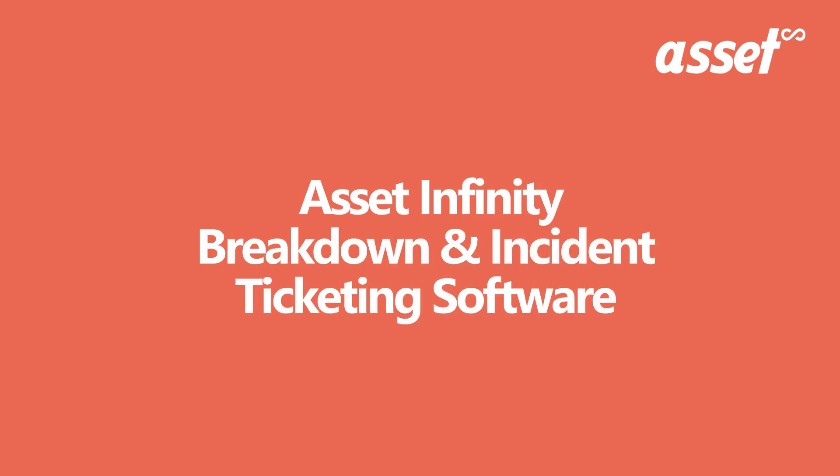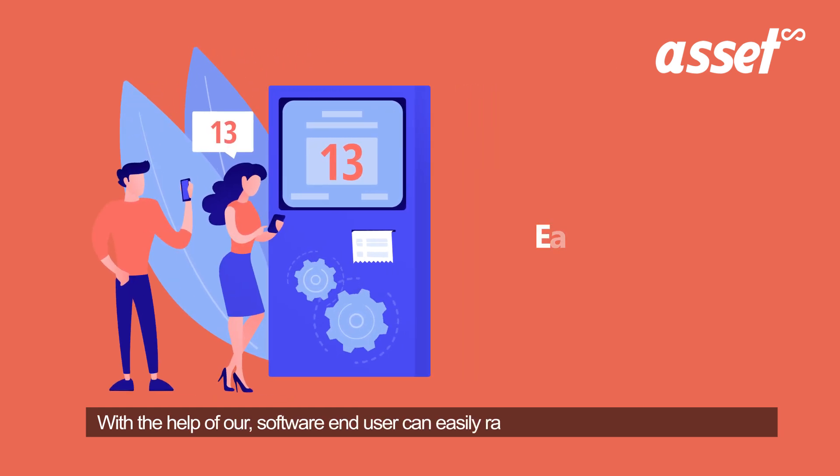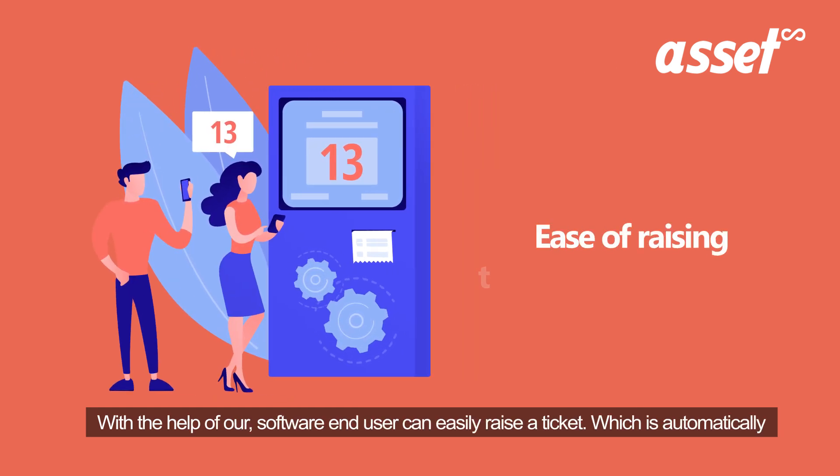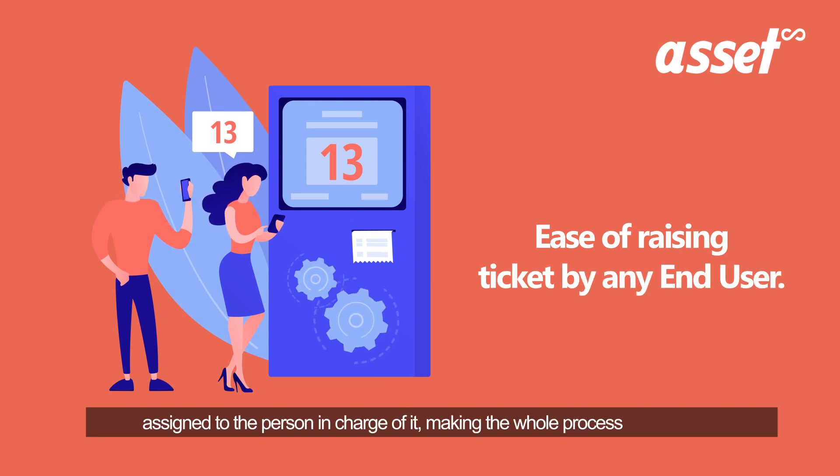In this video, we will learn about AssetInfinity's breakdown and incident ticketing feature. With the help of our software, end-users can easily raise a ticket, which is automatically assigned to the person in charge of it, making the whole process less chaotic.